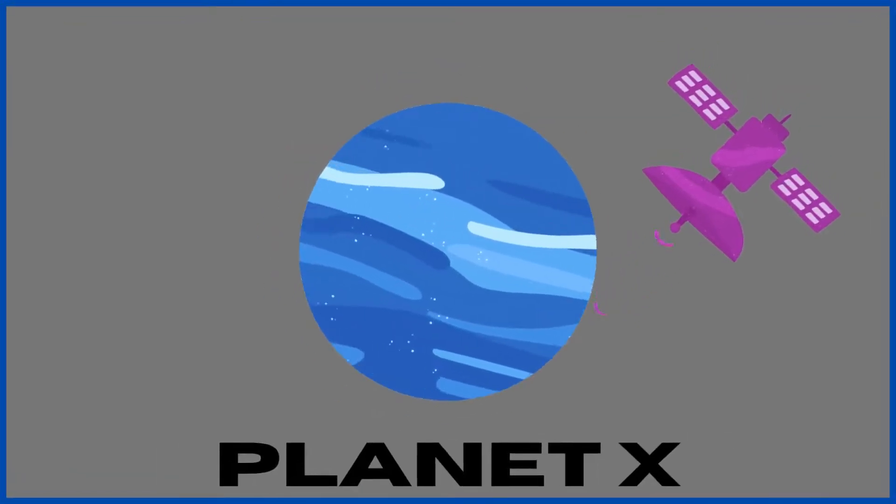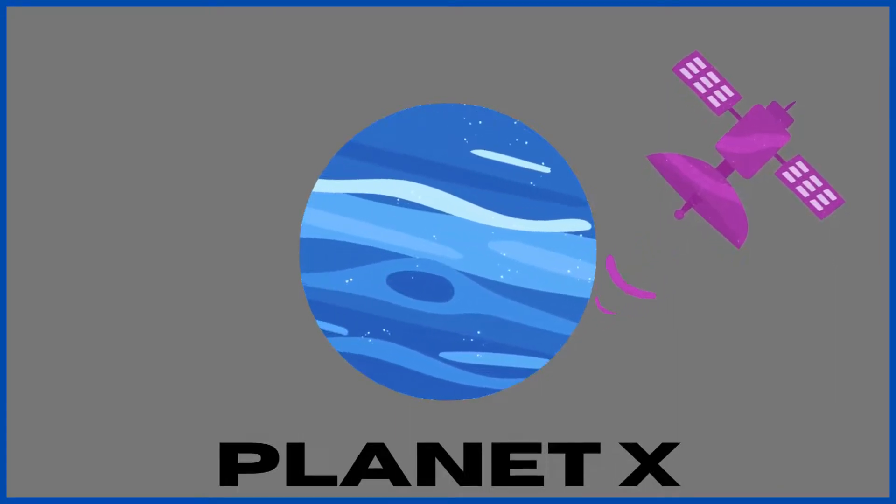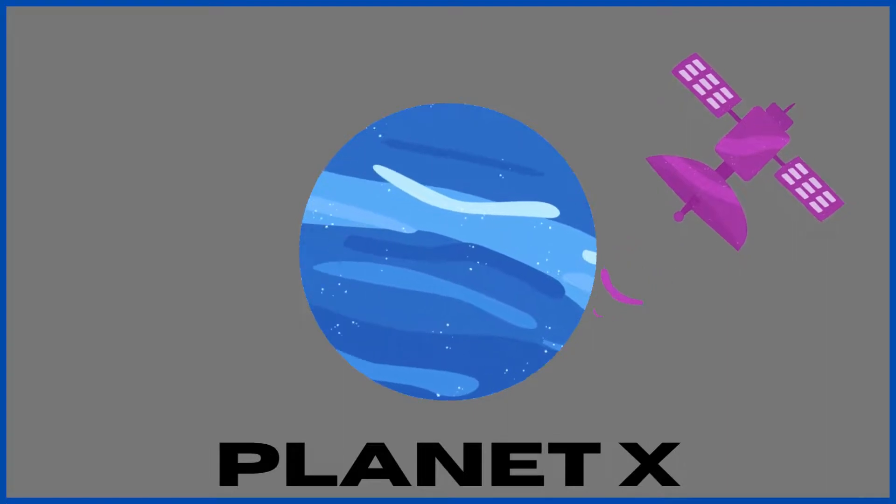Planet X. Some scientists believe there is one more planet in our solar system which we have not been able to find yet. But there is evidence for its presence, and maybe one day we will be able to find it.